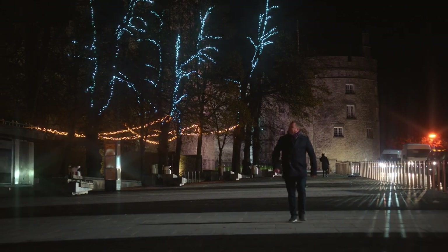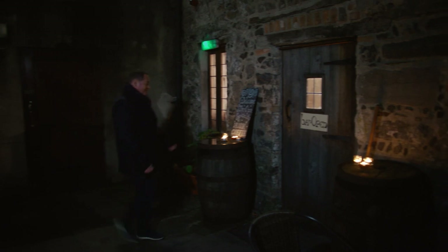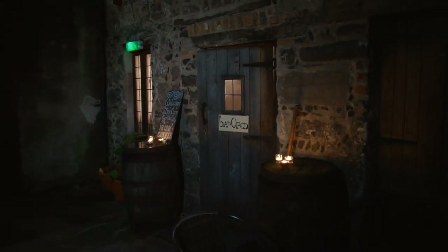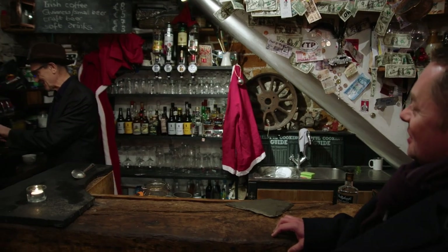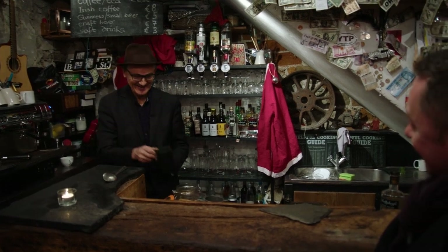After a long day in the kitchen, I'm going to the Hole in the Wall, Kilkenny's oldest and smallest bar, owned by cardiologist Michael Conway. Hello Michael, how are you? Welcome, welcome. This is a lovely cosy place. Thank you very much. But not the easiest to find, I have to say.